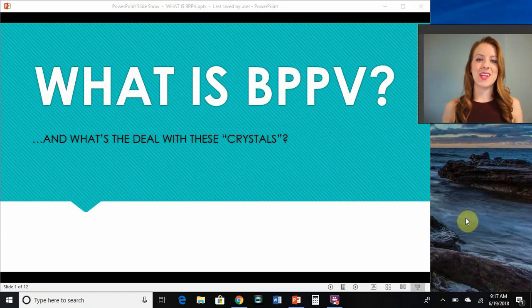Hi, my name is Danielle Tate. I'm a physical therapist who works primarily with patients who are dizzy or have balance issues. And today I want to talk about a condition called BPPV and what this condition is with these crystals or rocks in your ears.